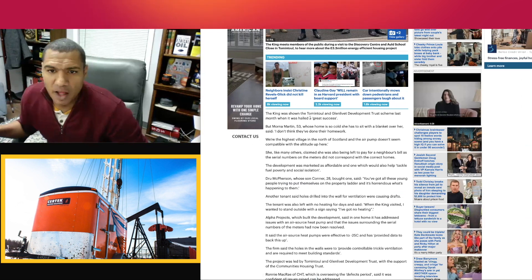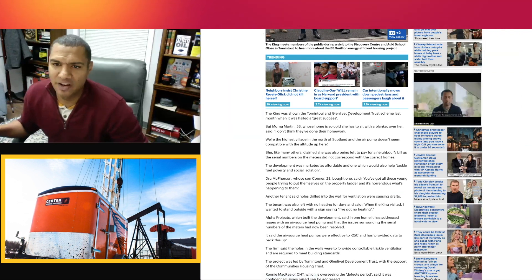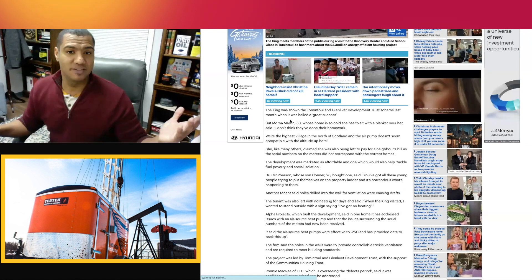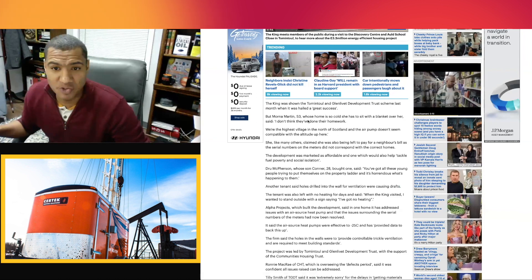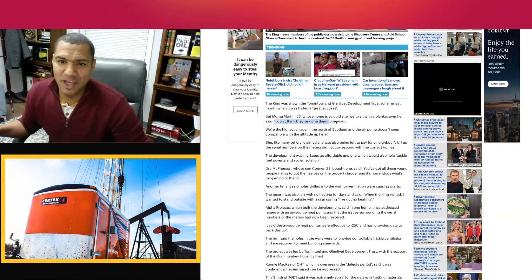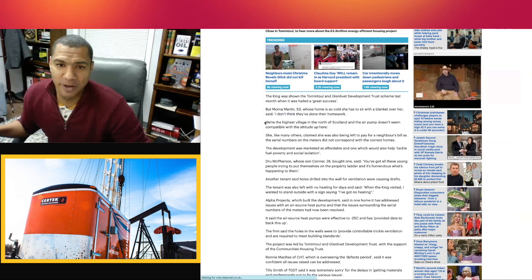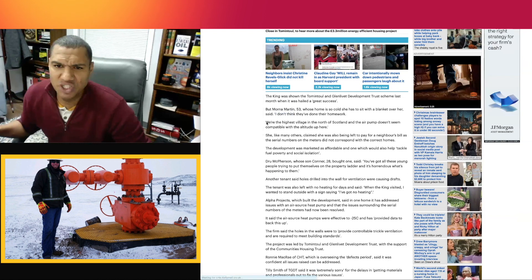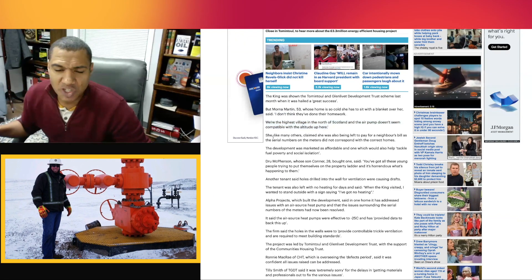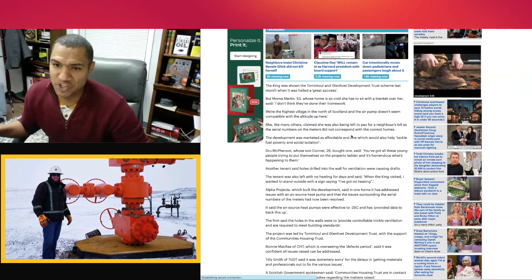The article continues: the King was shown the Tomintoul and Glenlivet — I think I've got a scotch from there — Development Trust scheme, which was hailed a great success. But Morna Martin, 53, whose home is so cold she has to sit with a blanket, said: 'I don't think they've done their homework' — there's a lot of that in the transitional energy sphere right now. 'We're the highest village in the north of Scotland and the air pump doesn't seem compatible with the altitude up here.' She also claims she was left paying a neighbor's bill as the serial numbers on the meters did not correspond with the correct homes.